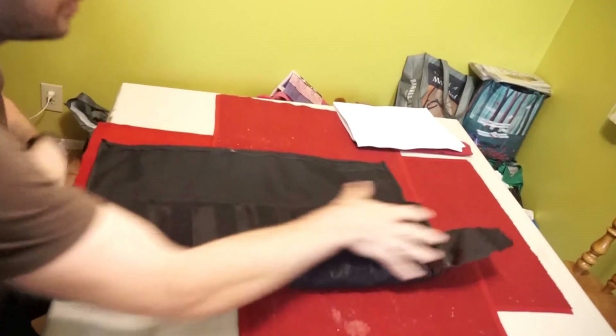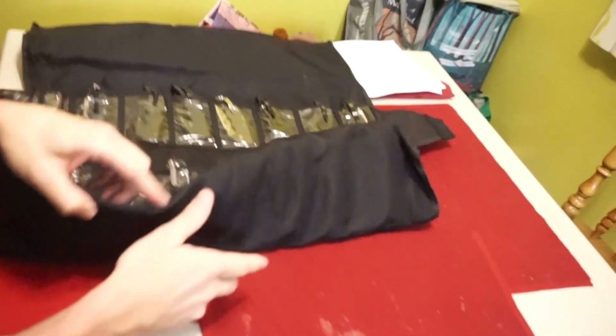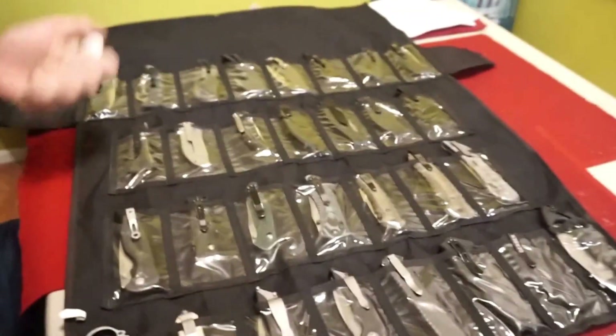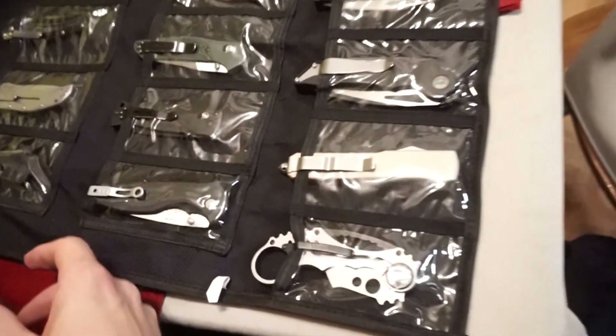So, Spyderco case. And it just opens out... This is a surprising amount of knives. I'm not done. I actually carry most of these on and off depending on the day of the week, what I'm wearing, where I'm going. Sometimes I frequently don't carry any because that's not viable in every job. And my two basic daily carries.